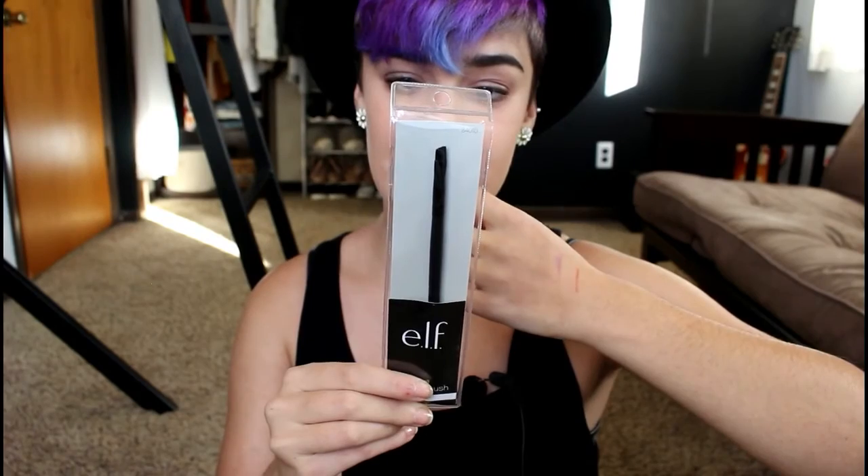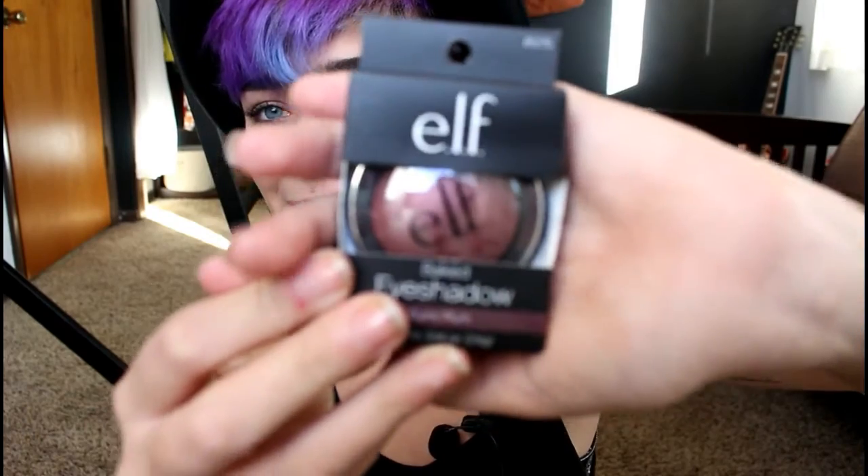Oh, and it even comes with an eyebrow brush — I needed a new one and didn't even know it! The first thing I got was this angled brush; I'm definitely going to use it for my eyebrows because mine is so gross from daily use. The next thing was a baked eyeshadow in Burnt Plum — perfect for fall, and fall and spring are my favorite seasons so I'll wear it all year. And there's the blush in Berry Merry.